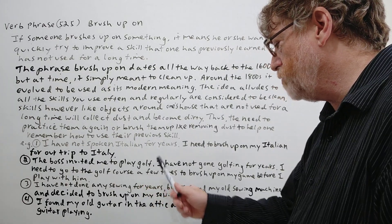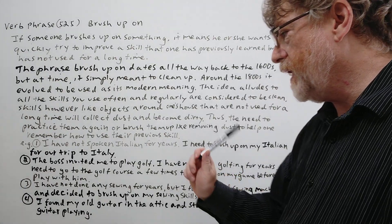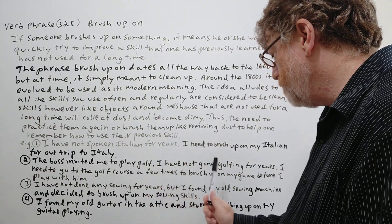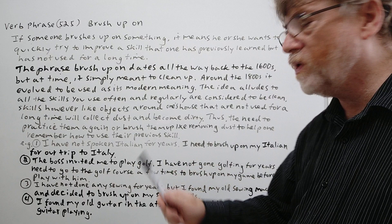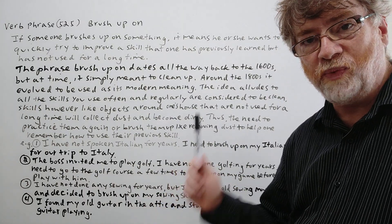Number two: The boss invited me to play golf. I have not gone golfing for years. I need to go to a golf course a few times to brush up on my game before I play with him — because maybe you don't want to be embarrassed if your skill has really gotten weak.